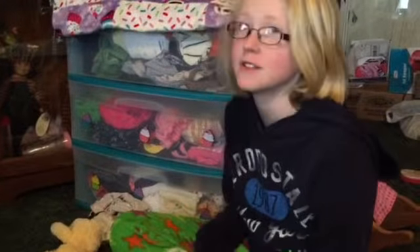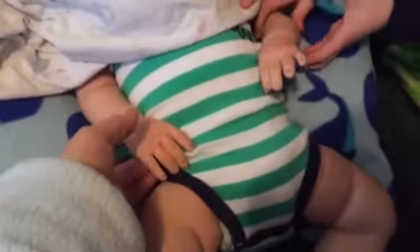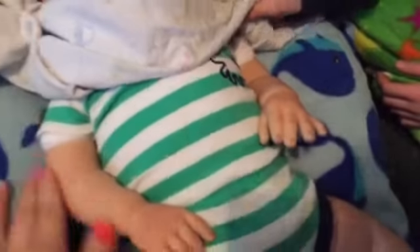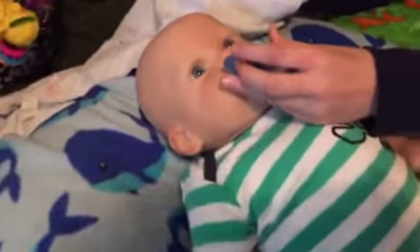We are going to introduce the new baby. He's not finished but we couldn't wait any longer. Here's his legs — I painted him myself and did all of this ourselves. Here's his arms. Right now he still has the cloth body but he'll be getting a doe suit, we're waiting on it to come in. Ready guys? Oh, there he is.